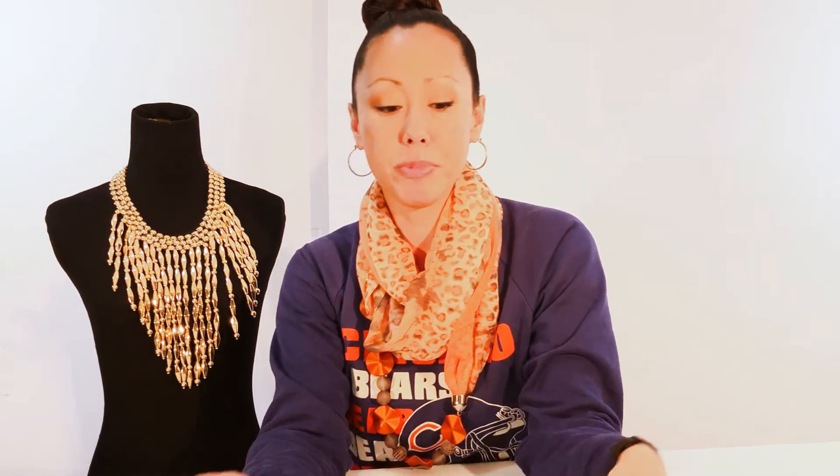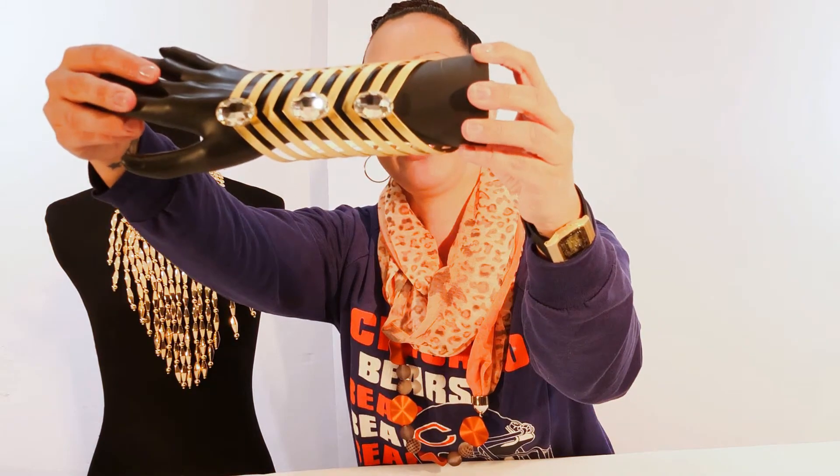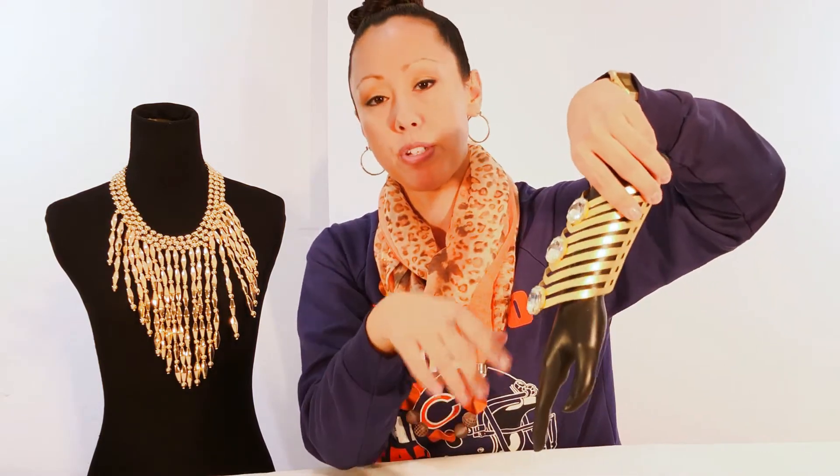Next I'm going to show you four new gold cuffs. Starting with this one first — this is an angled cutout cuff. It has clear crystal rhinestone pieces on it right here, and you can see it is a longer cuff that angles and has cutouts on it. Again, all the measurements for these are on the website and links will be posted below so you can see the exact length.